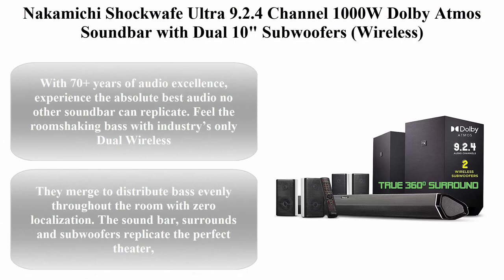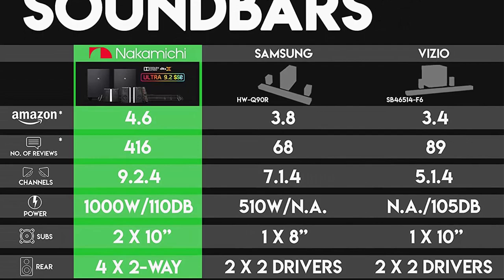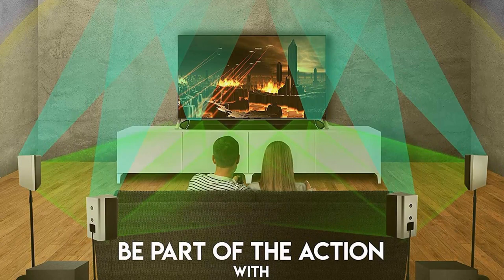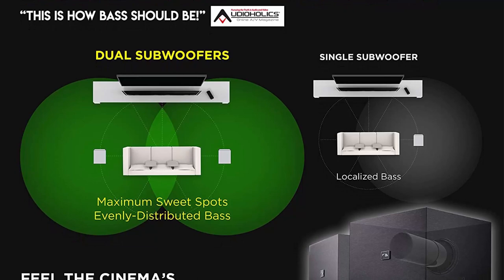Top 3: Nakamichi Shockwave Ultra 9.2.4 Channel 1000W Dolby Atmos Soundbar with dual 10-inch wireless subwoofers and 4 rear surround effects speakers. Enjoy plug-and-play explosive bass and high-end cinema surround. With 70 plus years of audio excellence, experience the absolute best audio no other soundbar can replicate. Feel room-shaking bass with the industry's only dual wireless subwoofers and 360-degree 9.2-channel audio from every direction with the soundbar plus 4 modular surround effects speakers. This plug-and-play solution is designed to bring the acoustics of a high-performance cinema into your living room in approximately 30 minutes.